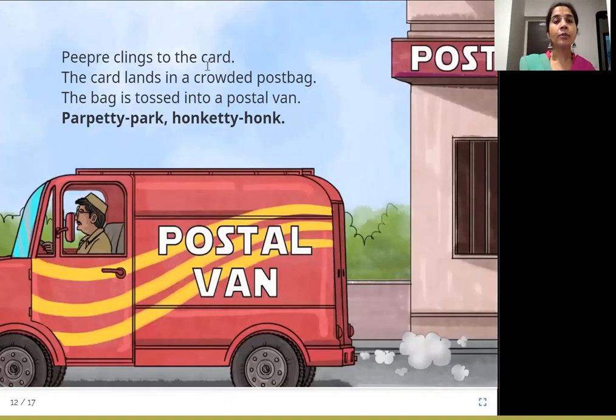P.P.R.E. clings to the card. The card lands in a crowded post bag. The bag is tossed into a postal van. Parpetti park, honketti honk! So P.P.R.E. clings to one card, which goes into the crowded post bag full of letters. They put the bag into this postal van so it can go to the place where the letter needs to be delivered. The postman is driving this postal van. The letter goes from the post box to the post office, gets sorted, then goes into another bag and off into the postal van.